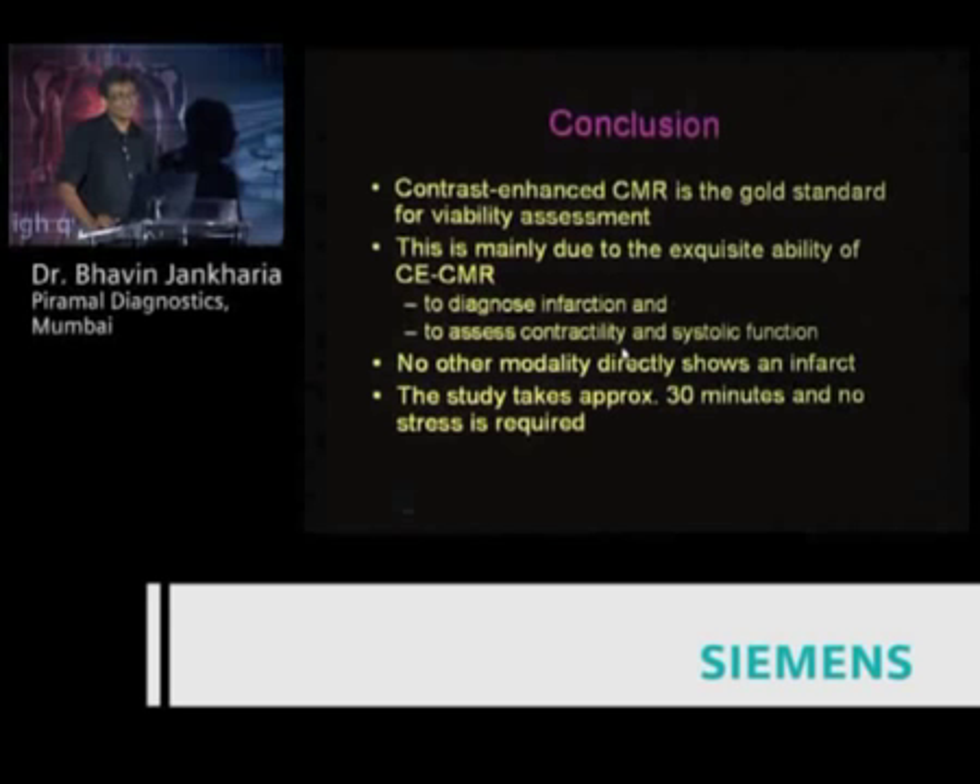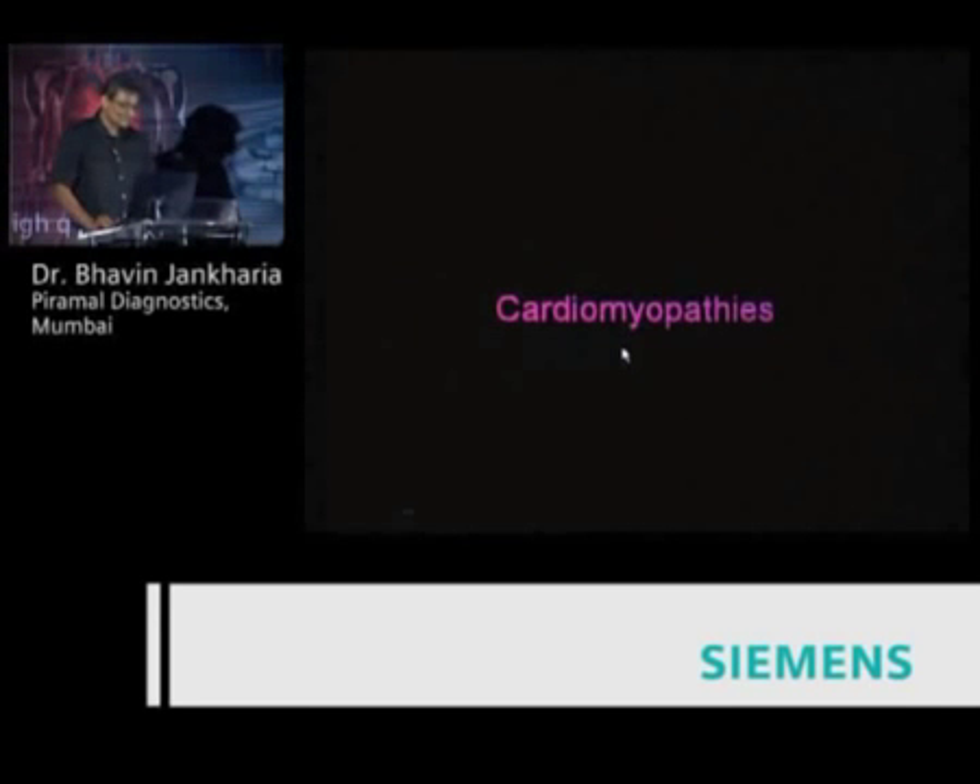That is the question that cardiac MR answers. When I started cardiac MR in 2003, viability imaging was the killer application — we used to do maybe four or five cases a month. But over time, electrophysiologists started realizing there's a lot of information they can get from cardiac MR, and today we don't do as much viability imaging.